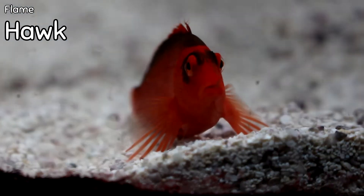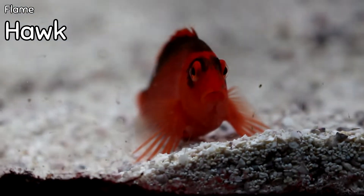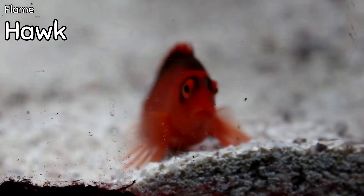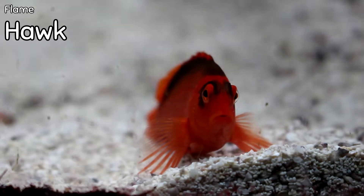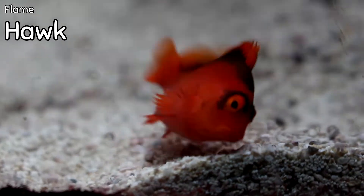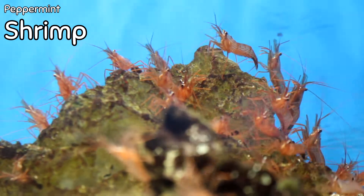Right here I have a flame hawk. I don't always have these, but when I do it's definitely a statement fish in your tank because of how bright red it is. You don't find a lot of saltwater fish that are really that bright red, if any honestly.